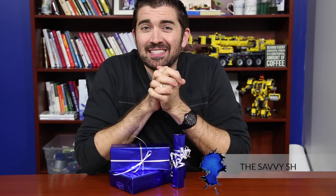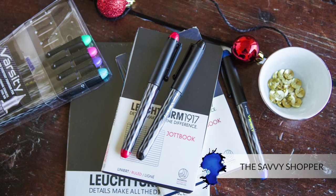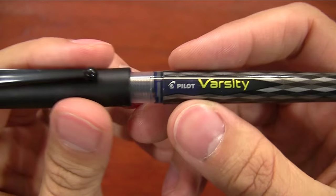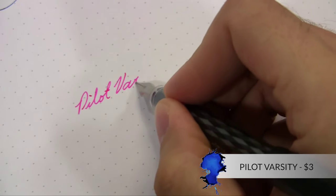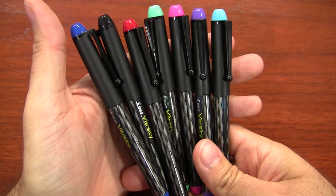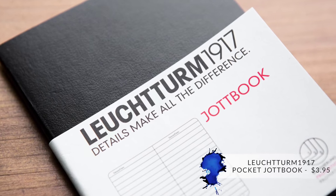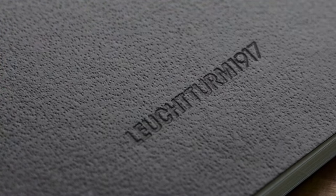The next one is called the Savvy Shopper — for those who have a few less pennies than normal this holiday season, here are some great products with a good bang for the buck. The Pilot Varsity is a great gift item because it already comes pre-loaded with ink, it's only three bucks, and you've got several colors to choose from. Another one is the Leuchtturm Jot Book, the small pocket one — great paper in a compact notebook that isn't going to break the bank.